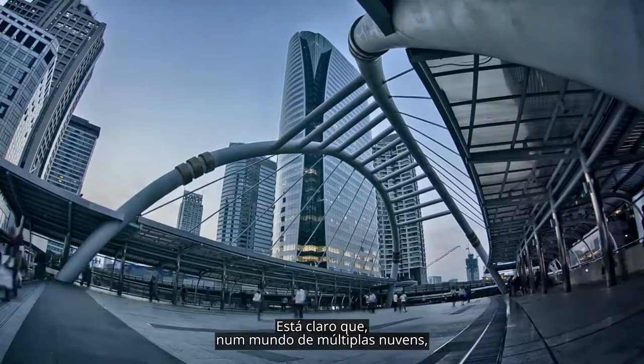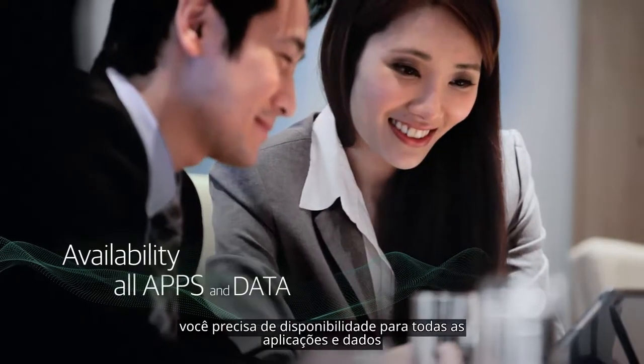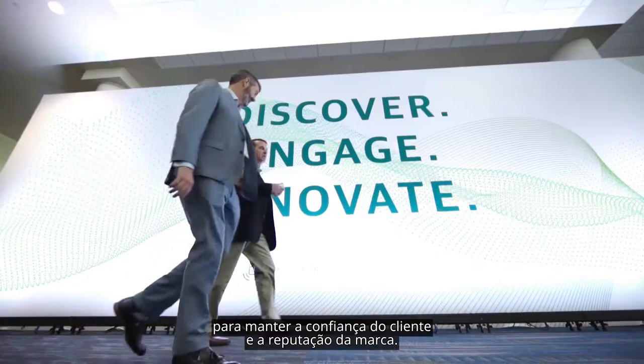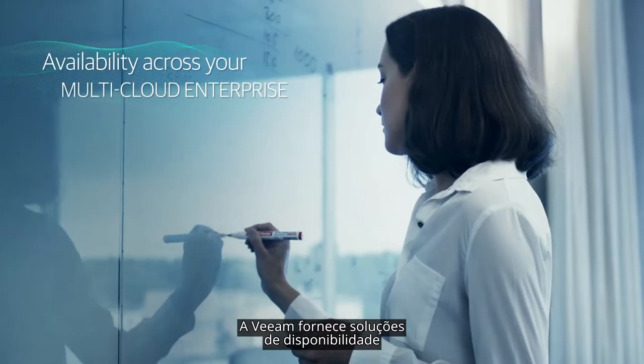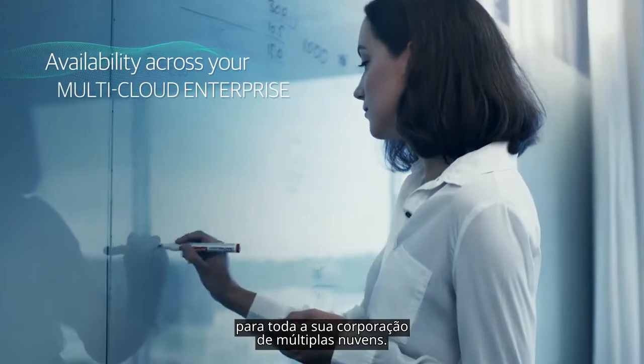It's very clear that in a multi-cloud world, you need availability of all apps and data to maintain customer confidence and brand reputation. Veeam provides availability solutions across your entire multi-cloud enterprise.